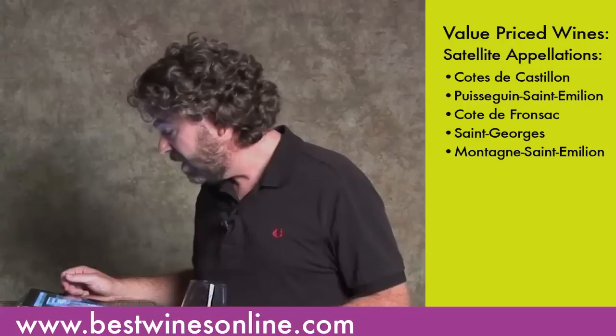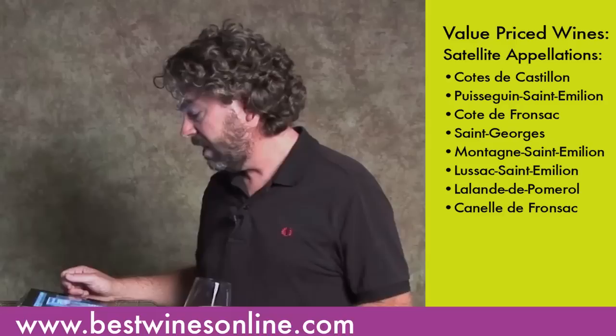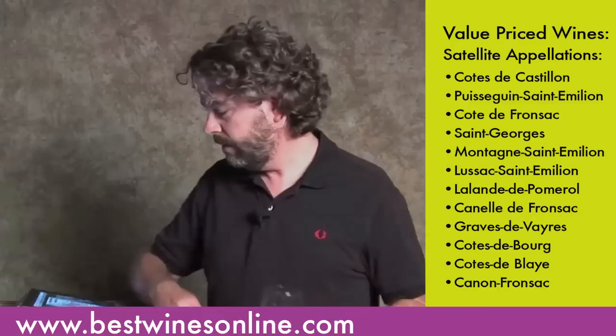We covered Saint-Emilion and Pomerol. Here's where it gets a little kooky — there are a lot of other regions in the right bank of Bordeaux, names you'll eventually see on a bottle, usually a very good value-priced bottle. These satellite appellations produce some of Bordeaux's greatest values, dominated by Merlot and Cabernet Franc. They are: Cote de Castillon, Puy-Seguin Saint-Emilion, Cote de Franc, Saint-Georges, Montagne Saint-Emilion, Lussac Saint-Emilion, Le Lens de Pomerol, Canon Franc-sac, Grave de Verre, Cote de Bourg, Cote de Blay, and Canon Franc-sac.